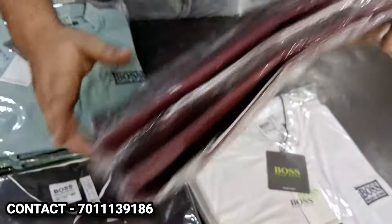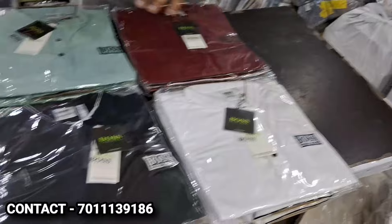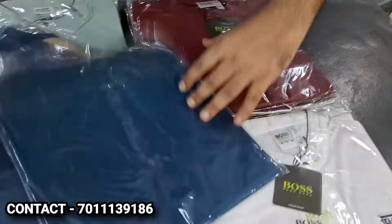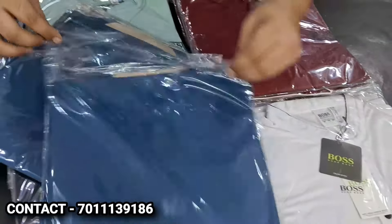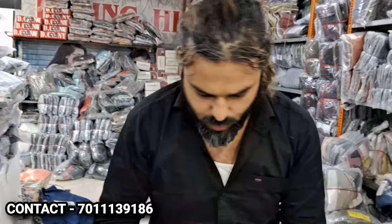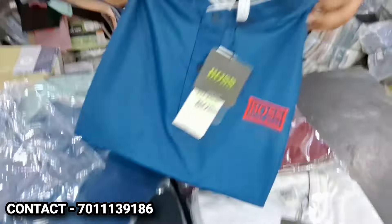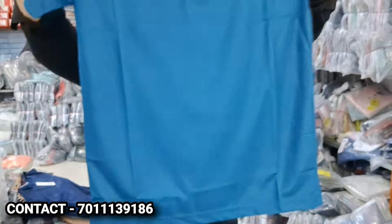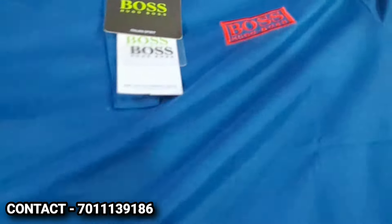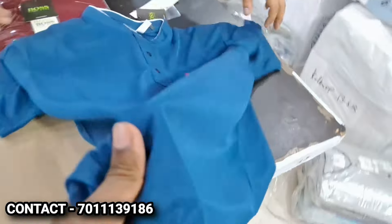See, brother — in every package, every color has 4 pieces, M to double XL. It's a very sweet color, I will open it. In your shop, this is about 200–300 rupees. Look at this — it's embroidery work. You can see the dress.